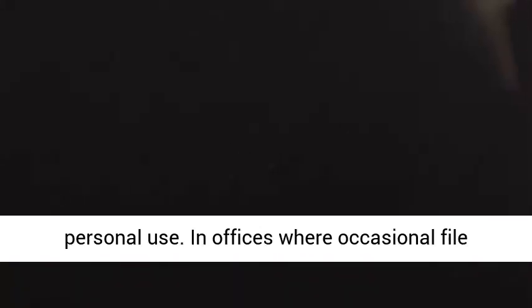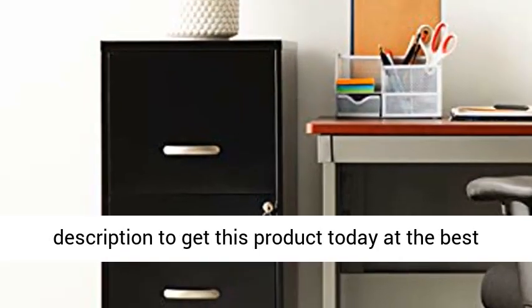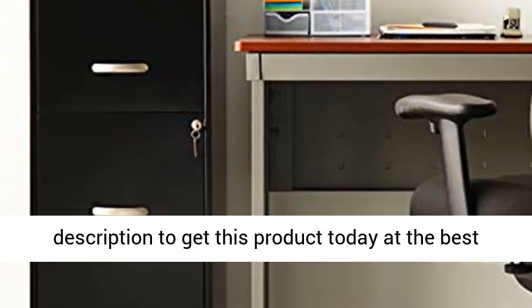Three-drawer file cabinet is best for personal use in offices where occasional file retrieval is required. Click the link in the description to get this product today at the best price.